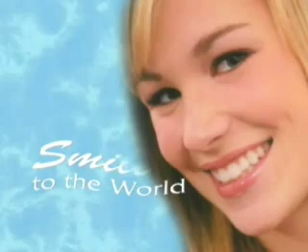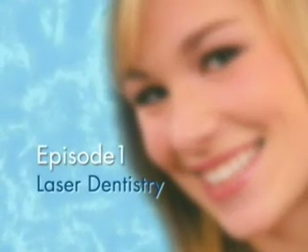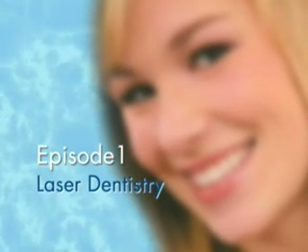From the Oak Ridge Center for Laser, Cosmetic, and Implant Dentistry in San Jose, California. Podcast episode number one: Laser Dentistry. Here's Dr. Leonard Smith.